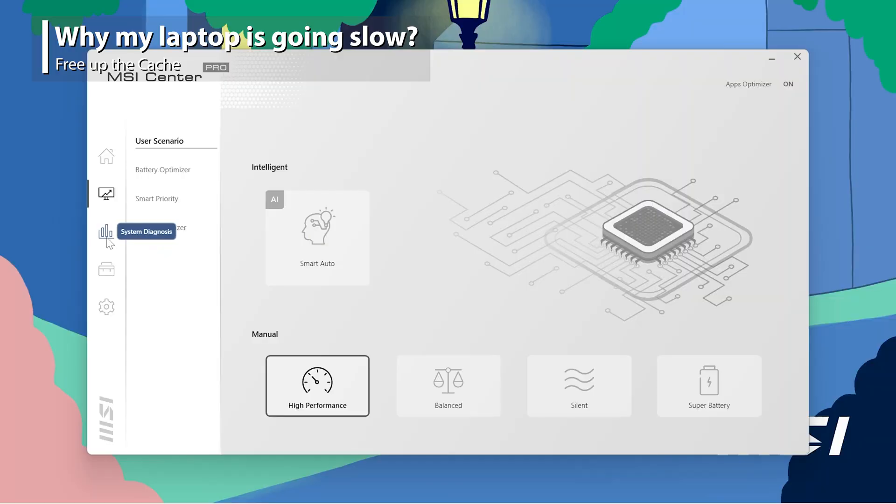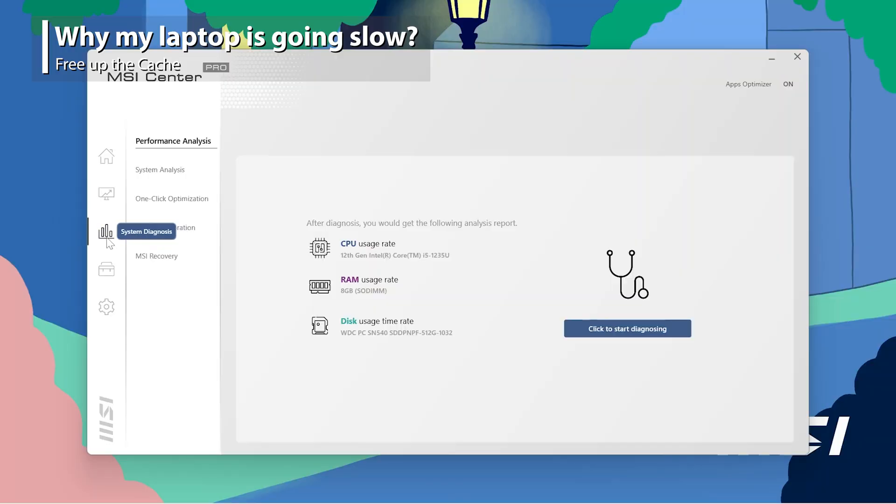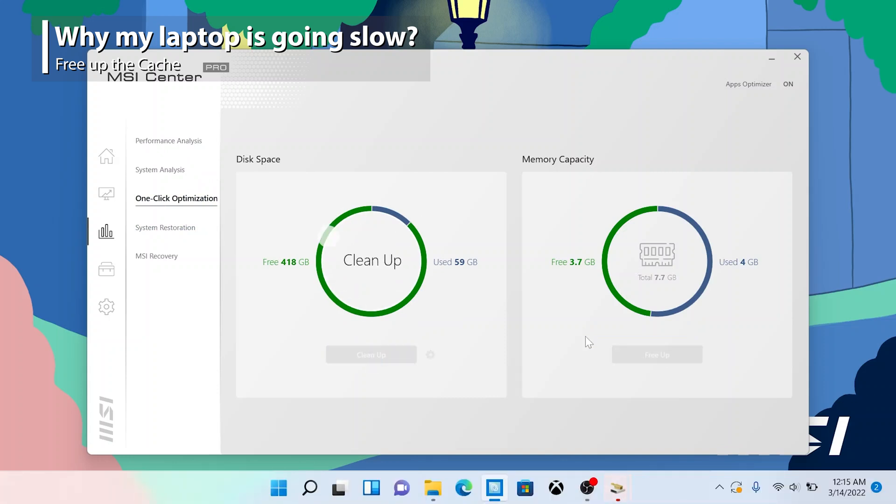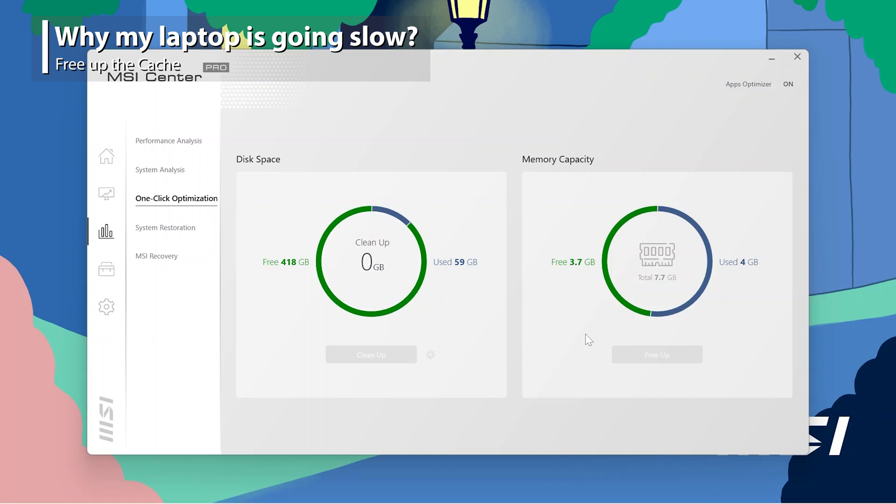In addition, you could also free up the cache from the system. Find System Diagnosis in the MSI Center Pro and choose One-Click Optimization. Press Cleanup from the disk space and free up the memory capacity. These will release all unused space to accelerate your performance.